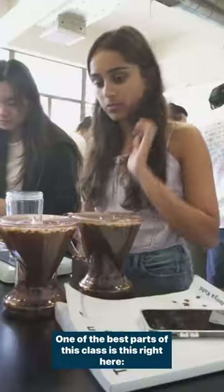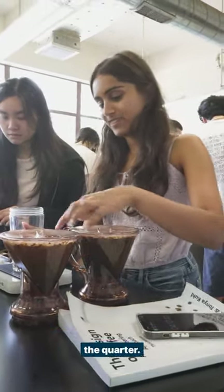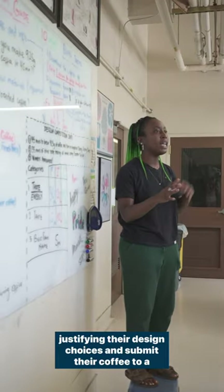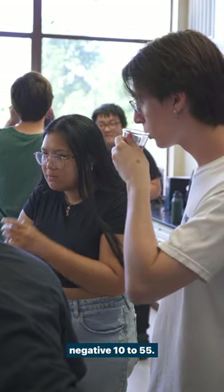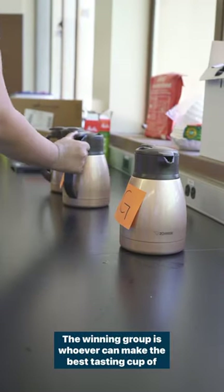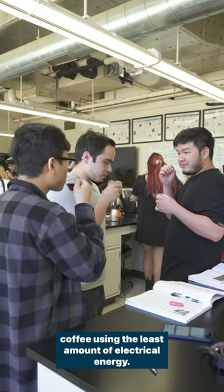One of the best parts of this class is this right here — the design contest that takes place during the last week of the quarter. Students must brew their ideal cup of coffee, create a video justifying their design choices, and submit their coffee to a blind taste test where they're judged on a scale from negative 10 to 55. I wonder what a negative 10 must taste like. The winning group is whoever can make the best tasting cup of coffee using the least amount of electrical energy.